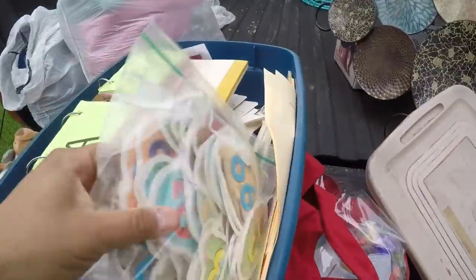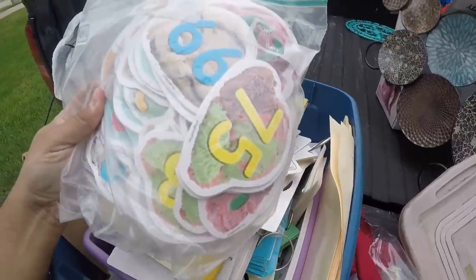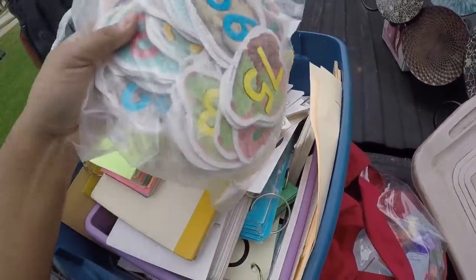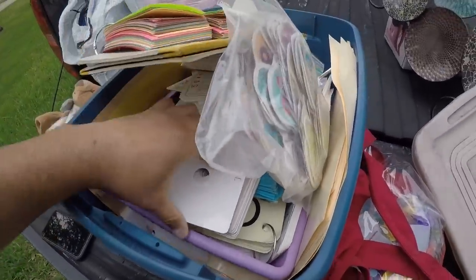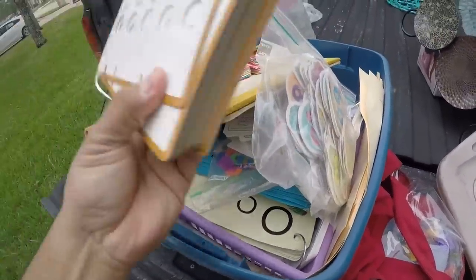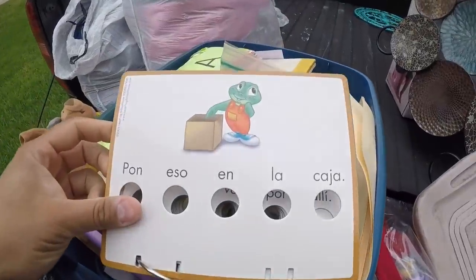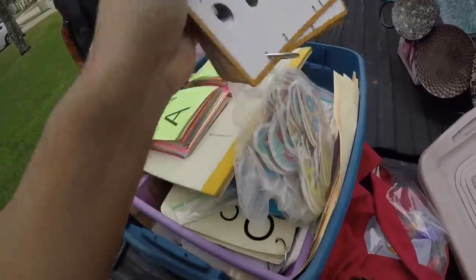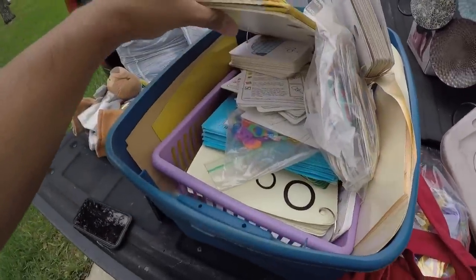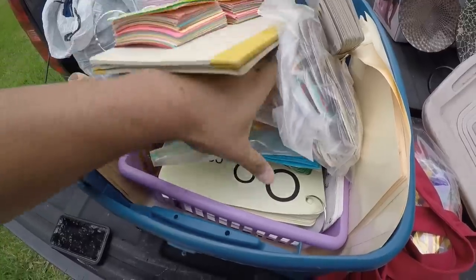This thing has like learning tools — some numbers, letters, and apparently this was a learn-how-to-speak-Spanish set. Leapfrog Spanish. Again, I don't think I'm going to try to sell any of this. I'm just going to donate all of it.